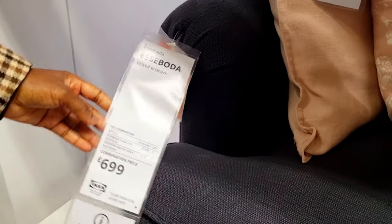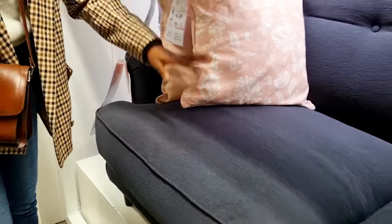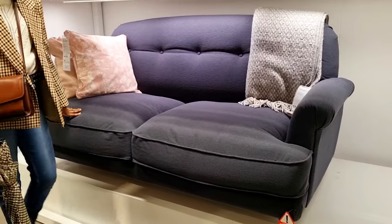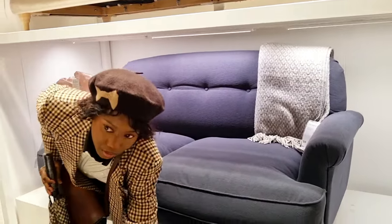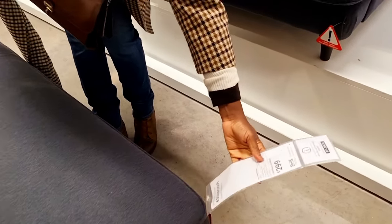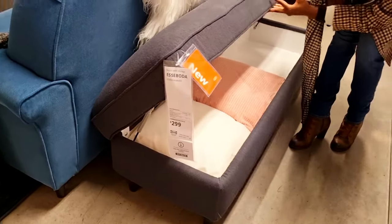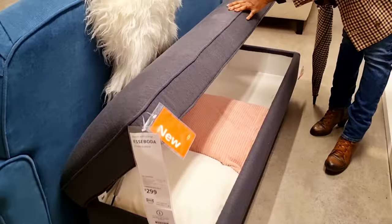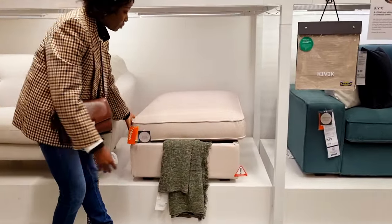This is the Smorbor — I'm so sorry, I'm literally butchering the names. This one in blue is £699, and we have this ottoman which is also called the Smorbor. It's £2.99 and part of their new collection in store now — and I think it's online as well.